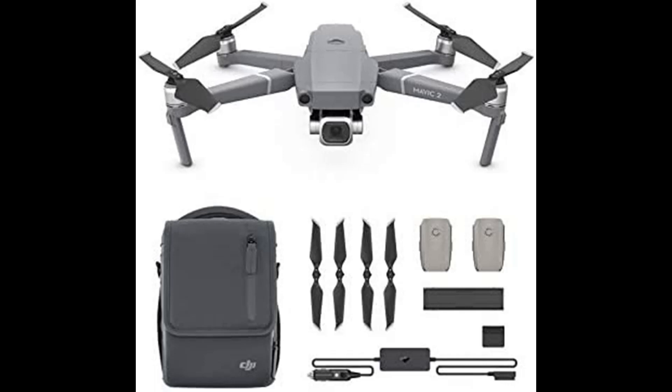With the Fly More Kit, it comes with 2x Intelligent Flight Batteries, a Mavic 2 Car Charger, Battery Charging Hub, Battery to Power Bank Adapter, 2x Low-Noise Propeller Pairs, and a Mavic 2 Shoulder Bag.